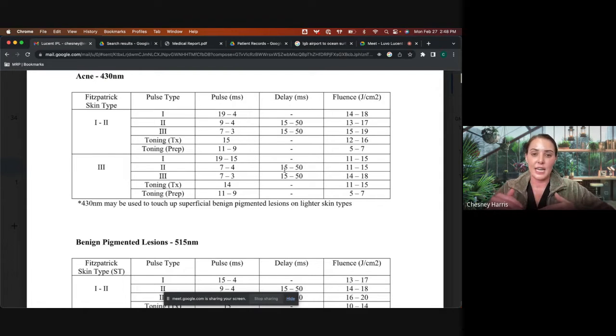That setting — 4 milliseconds and 12 joules fluence — is also surprisingly great for hemangiomas. Using the 430 filter with the square or circle spot reducer at 4 milliseconds and 12 to 13 joules works well for hemangiomas. Usually they'll turn ashy gray on the first treatment. If they're larger and deeper, you can do a 560 first and then come back with the 430, treating deep first then superficial.